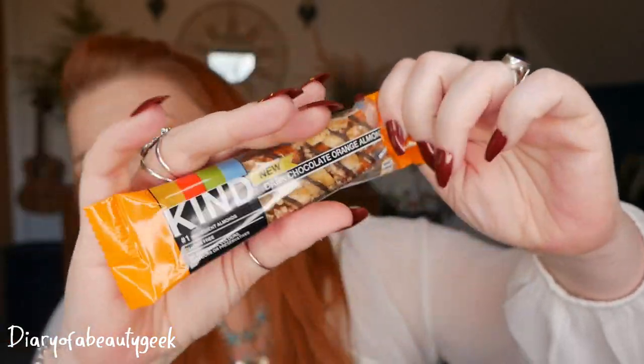Next we've got a bar from Kind - dark chocolate with orange and almond. That sounds gorgeous! It's gluten-free with no artificial colours, flavours or preservatives, 40 grams. We've had a few bars from this brand before and they're really nice. I tend to save these for my husband who's a keen cyclist with a little snack station downstairs. The recommended retail price is £1.30 - an iconic UK flavour, drizzled in dark chocolate with zesty orange peel and almonds as the number one ingredient.